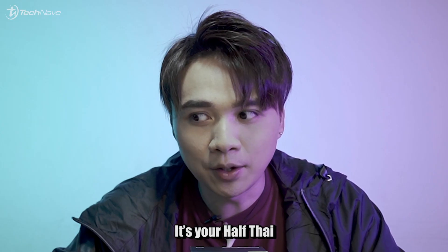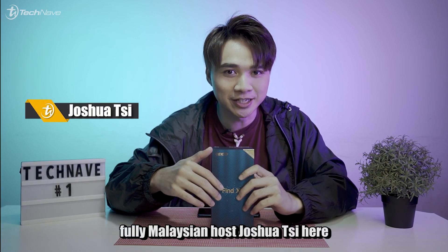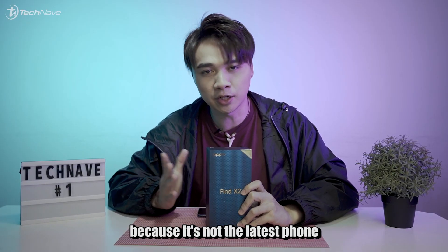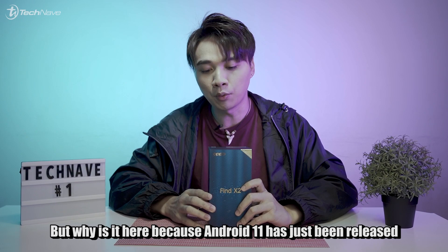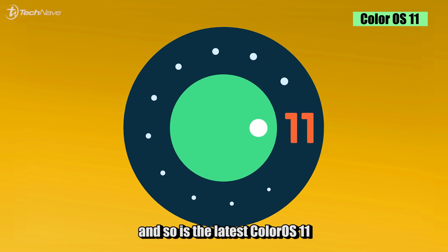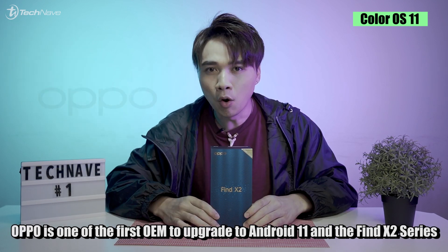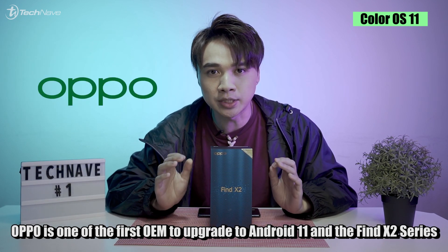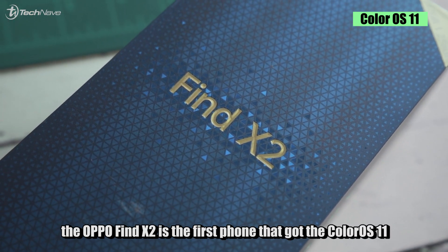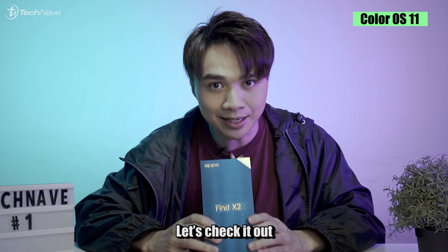What's up everybody, it's your half Thai and fully Malaysian host Jushua Si here. Today with me is the Oppo Find X2. I'm not going to unbox this Oppo Find X2 because it's not the latest phone — you've probably already seen it. But why is it here? Because Android 11 has just been released and so has the latest ColorOS 11. Let's check it out.